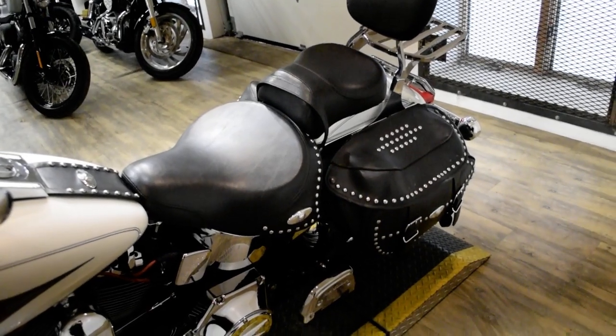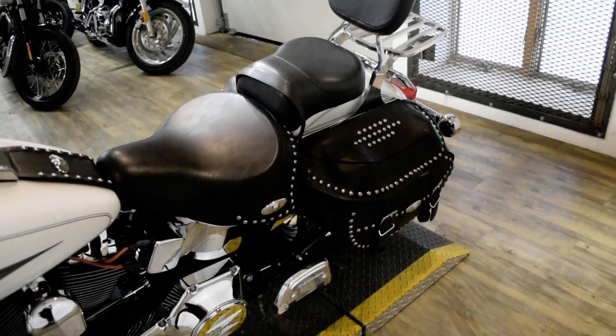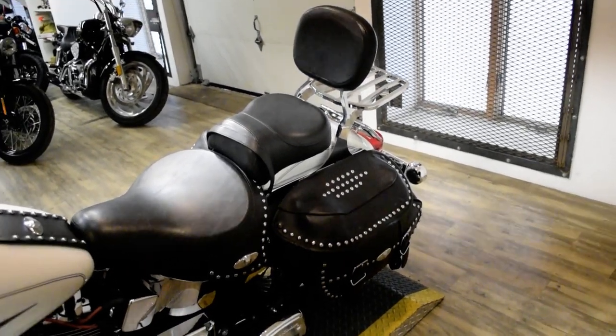It also has the windshield, light bar kit, chrome lower forks, highway bars with pegs, aftermarket air cleaner, Vance & Hines pipes, the passenger backrest, and the luggage rack.